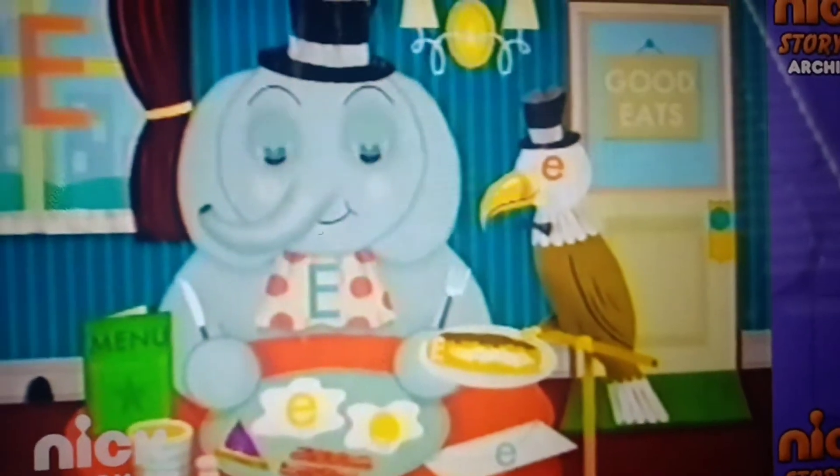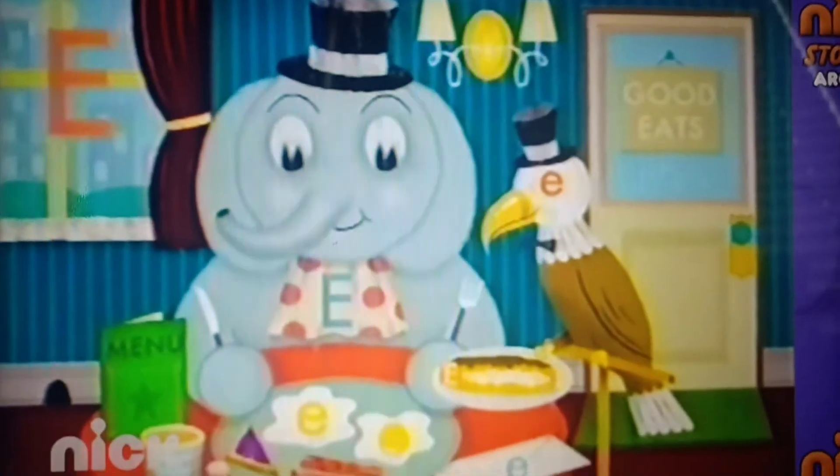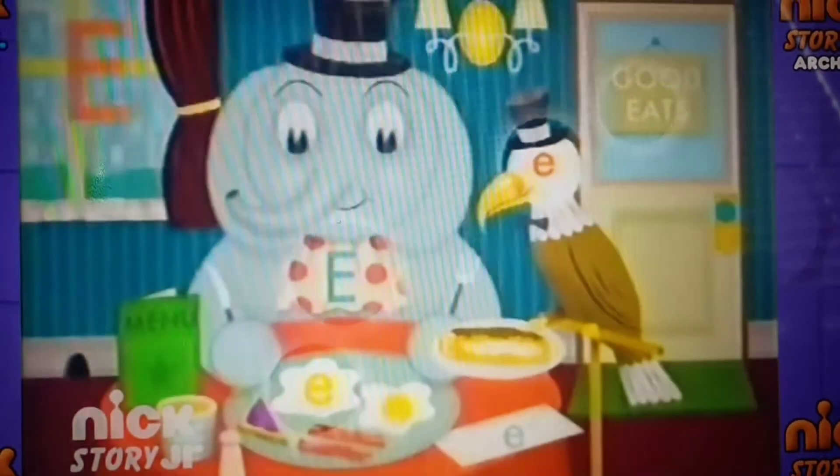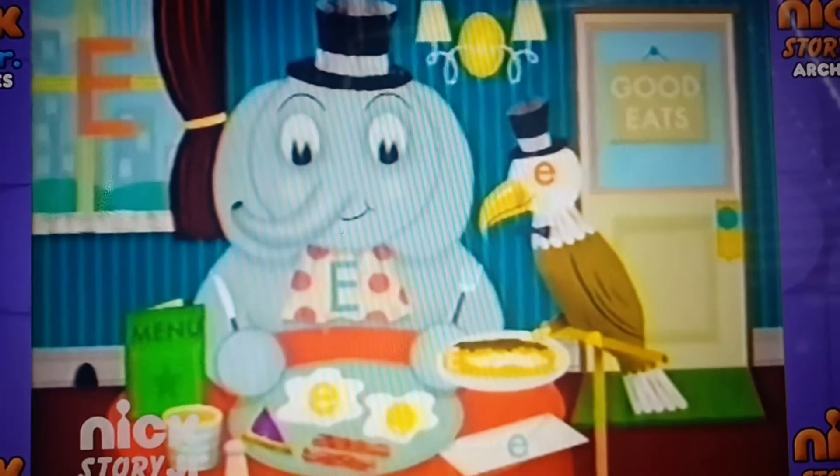Greetings again, my excellent amigos. Moose here. We've been uncovering letter E's that are hidden in this picture. We've found a bunch so far, but there are still a few more E's to be unearthed.